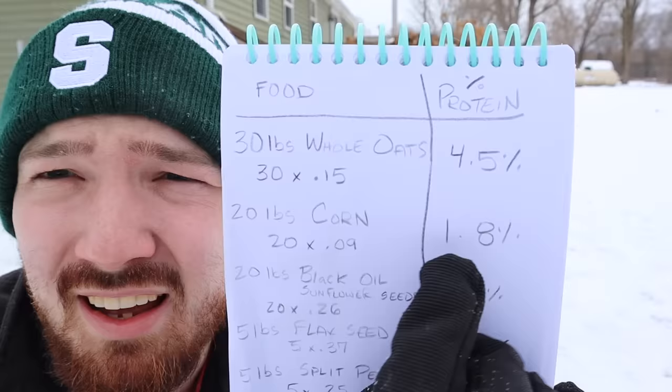The last thing I'll add to this feed — I didn't mention it before — is a sprinkle of DE, diatomaceous earth. This helps with digestion and getting bad stuff out of their body. It's not a major component but it's something you should be putting into your chicken feed. Make sure you get the food-grade version, which you can find at all farm stores.